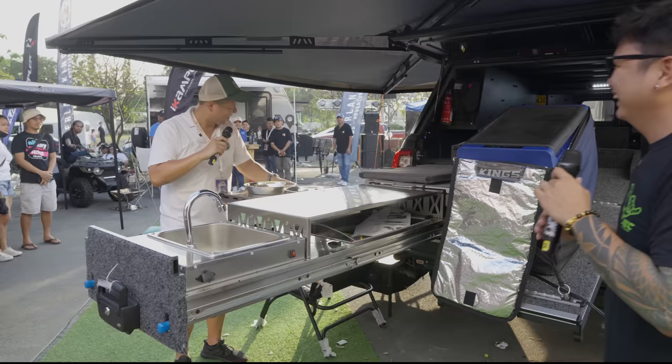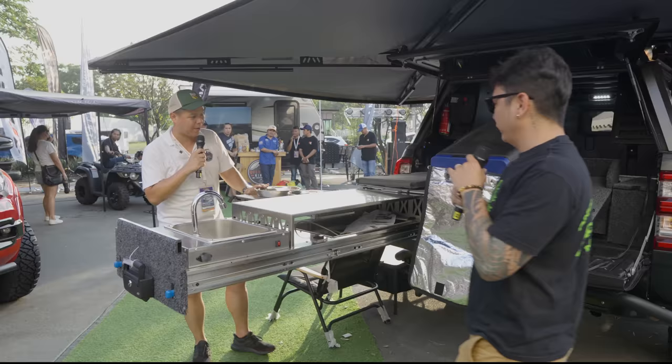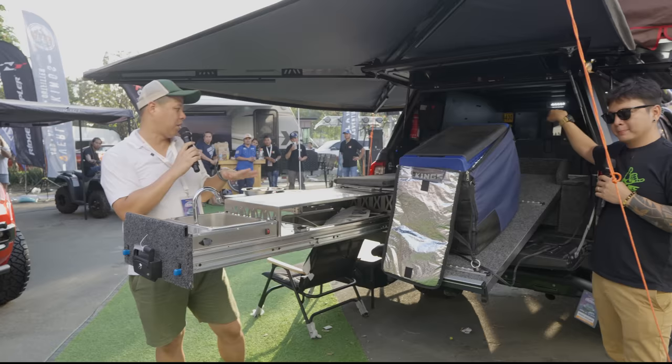If you have any modifications that you want, there's no perfect system — we can modify it as long as it's doable to suit your needs. It's also built-in with a portable sink with 45 liters of water in the back, so that takes care of the water system for the Jack Episodes Hilux.